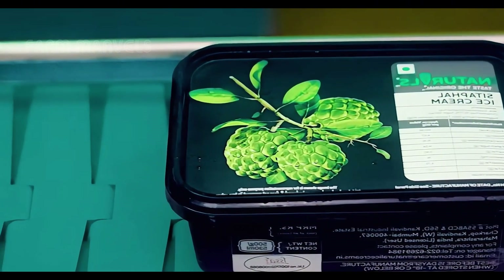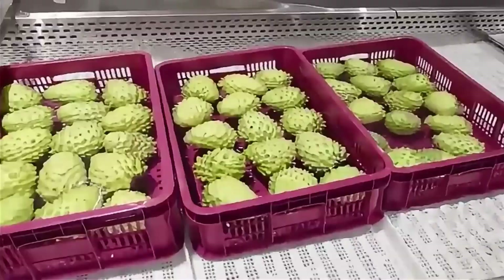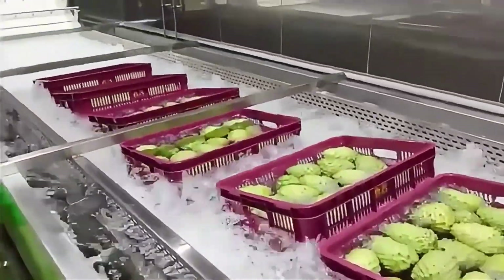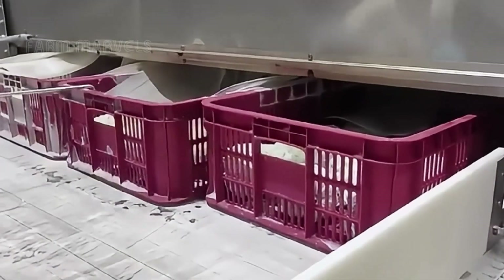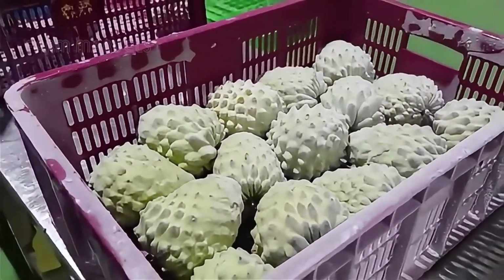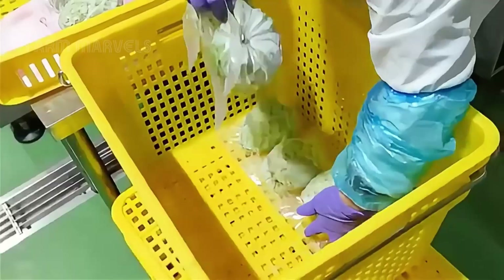Fun fact: a single processing facility in Colombia can handle up to 50 tons of custard apples per day, streamlining production while maintaining quality. Cold chain logistics play a crucial role — from the moment the fruit leaves the farm to when it reaches consumers, temperature-controlled storage ensures maximum freshness and nutrient retention. These innovations reduce waste, enhance efficiency, and maintain the fruit's premium quality.